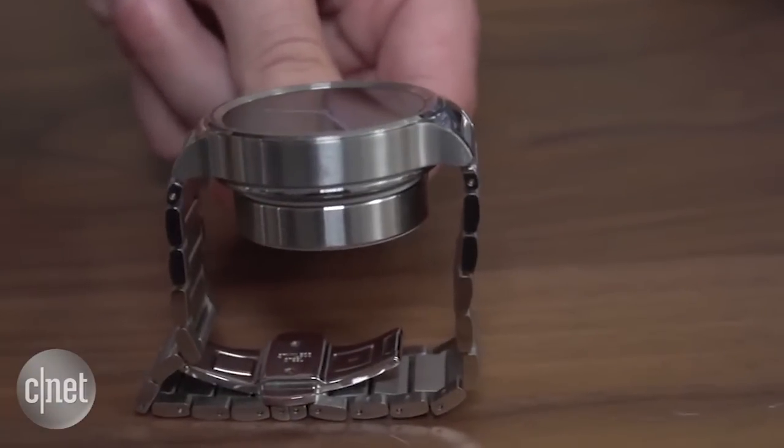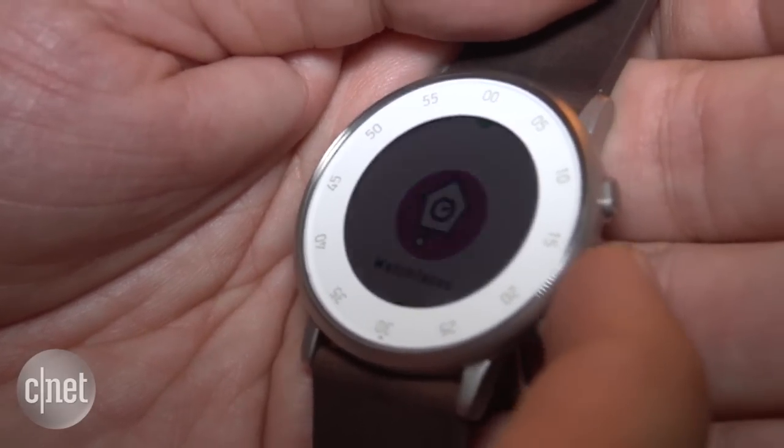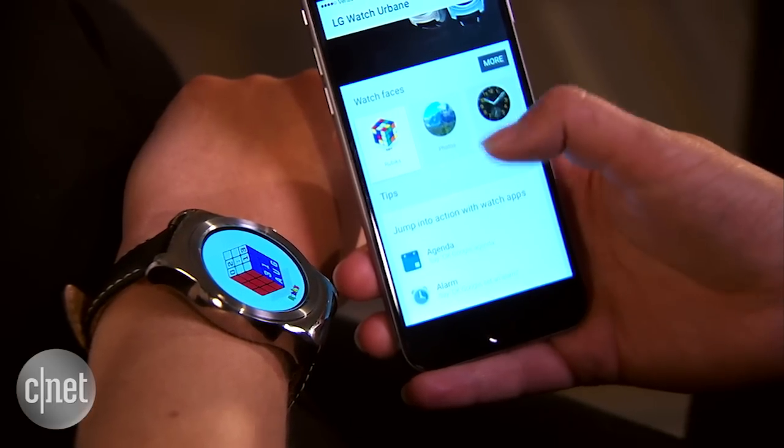Battery life is crucial. Most current watches last about a day and need to be charged nightly. The Pebble Time, on the other hand, lasts about a week, but it has a low resolution screen.